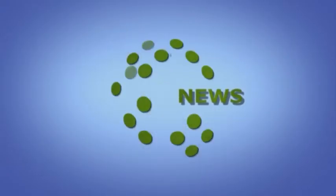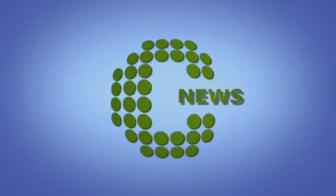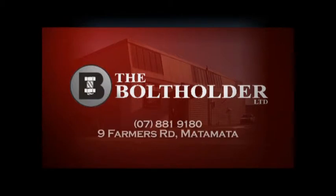Coming up after the break we hear all about the Cambridge Society of Arts Biennial exhibition, Canteen are getting set for Bandana Appeal Fortnight, and we hear once more about the community wall at Bayfair Shopping Centre. Stay tuned and I'll see you back here after the break.